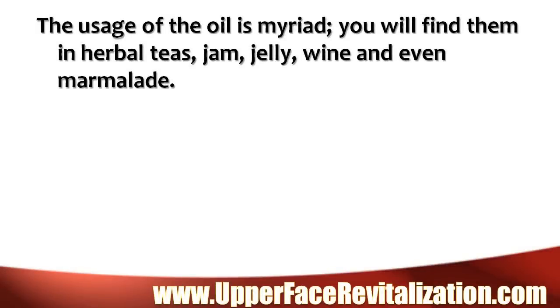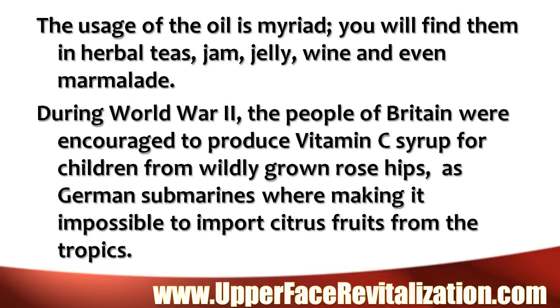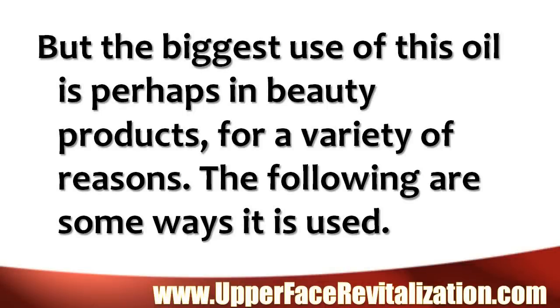The usage of the oil is a myriad. You will find them in herbal teas, jam, jelly, wine, and even marmalade. During World War II, the people of Britain were encouraged to produce vitamin C syrup for children from wildly grown rose hips, as German submarines were making it impossible to import citrus fruits from the tropics. But the biggest use of this oil is perhaps in beauty products for a variety of reasons. The following are some ways it is used.